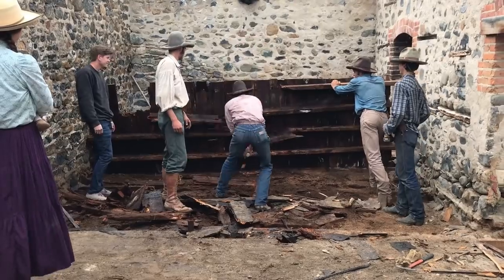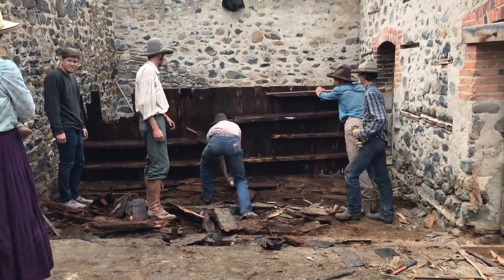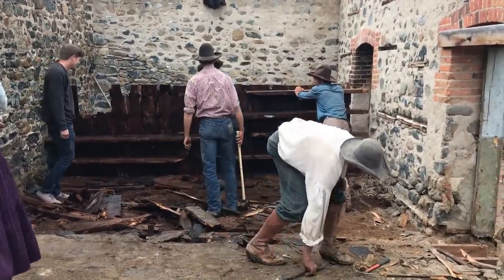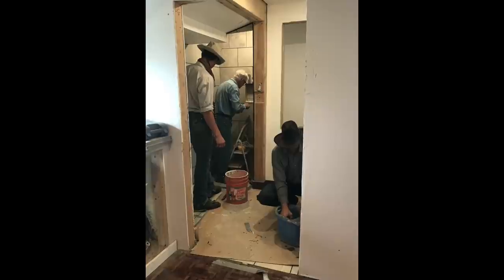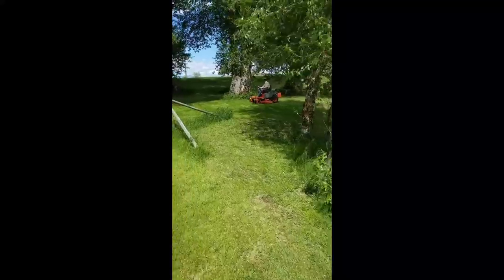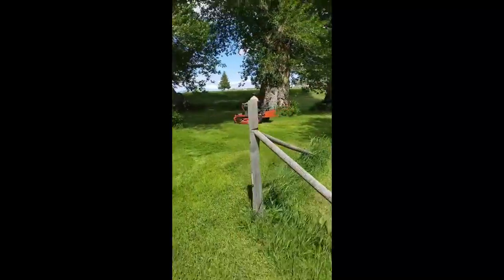We got to help tear apart an old milk barn that had previously burnt down. We helped Mr. Young with a shower installation, we weed-ate the old dressing room, we mowed lawns, and we also planted trees with Mr. Young.